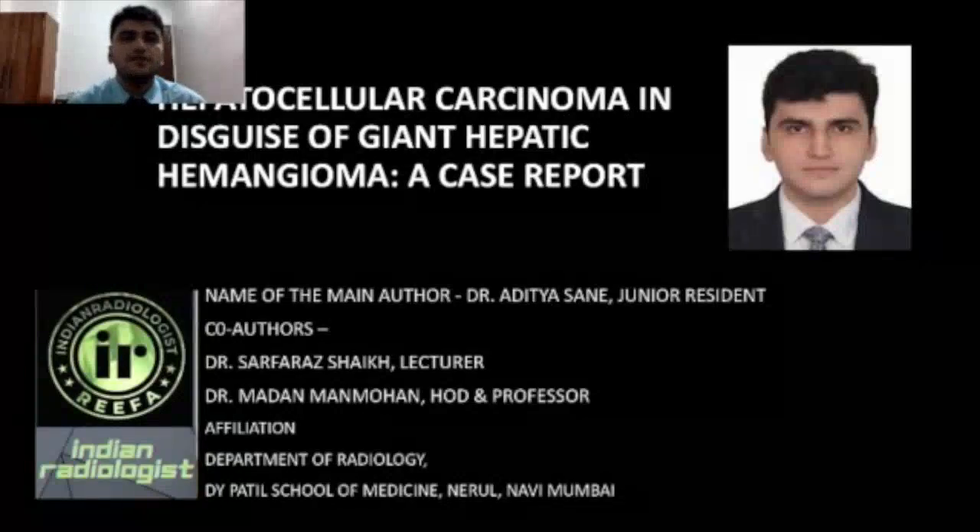Good evening everyone. Today I am going to talk about hepatocellular carcinoma in disguise of giant hepatic hemangioma.